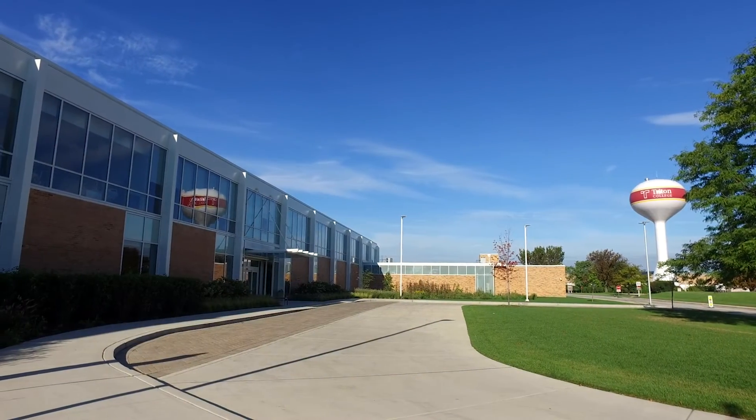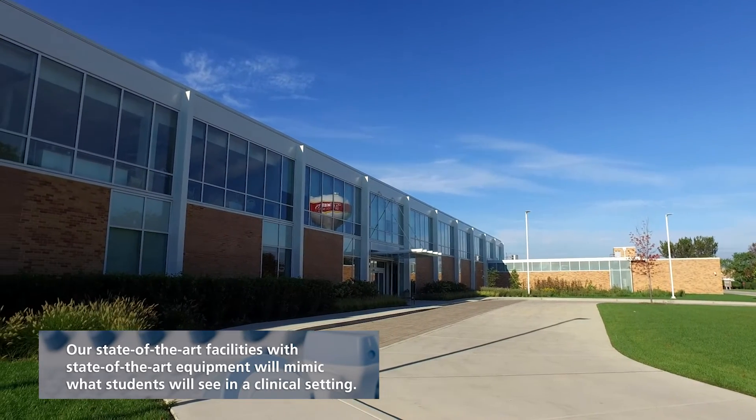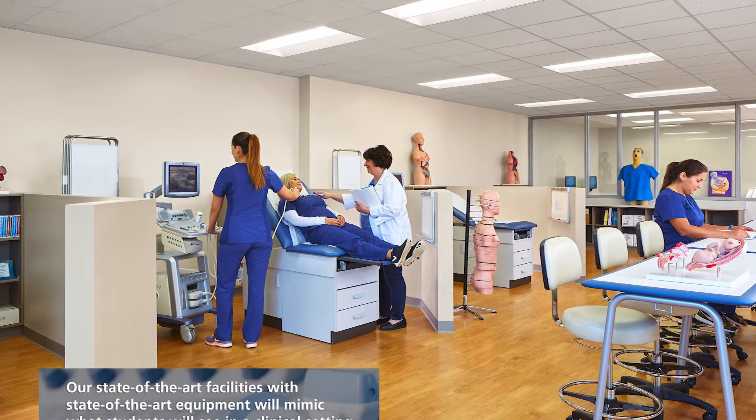Our labs and classrooms are located in our state-of-the-art Health Careers Building, or H Building. We have five different stations that are very similar to what you experience in the hospital setting.